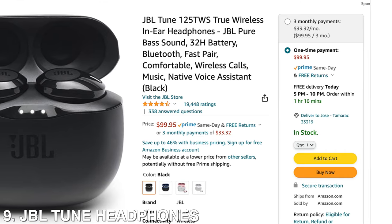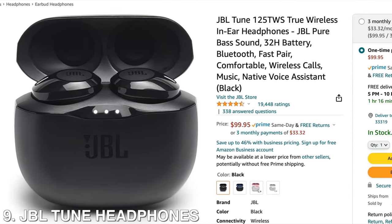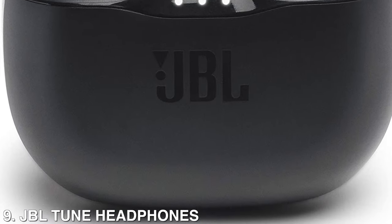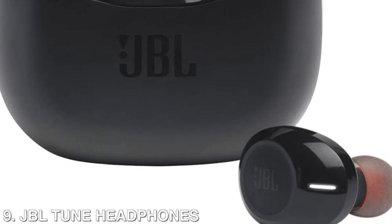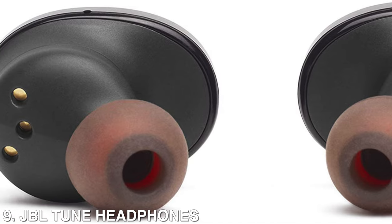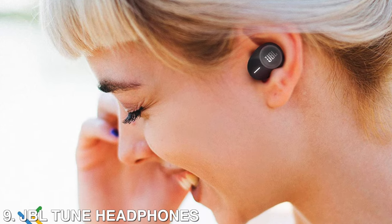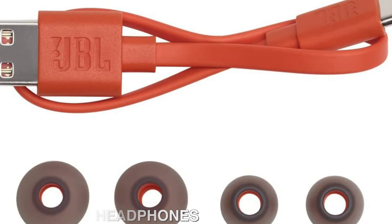Then on spot number 9, we're going to have the JBL Tune headphones. JBL has powered festivals and concerts around the world for decades, and now let JBL bring your world to life with incredible pure bass sound in these wireless headphones. It has up to 32 hours of battery — 8 hours in the earbuds plus 24 hours in the case — and you can get a top-up with just a 15-minute charge. You can keep your private concert going for as long as you can keep up.